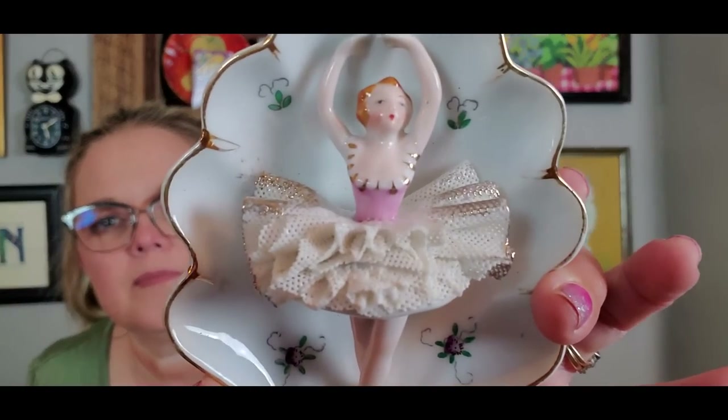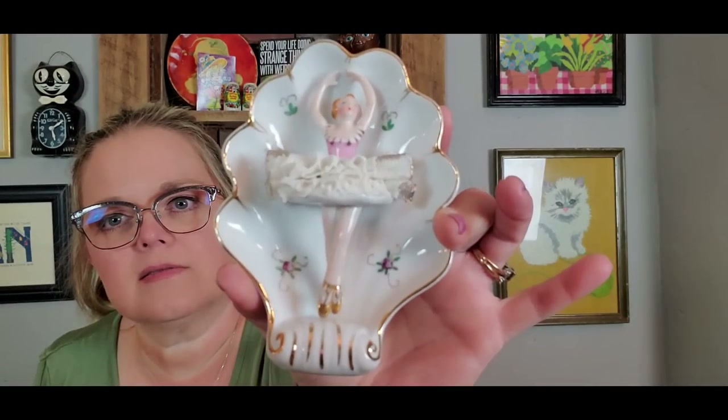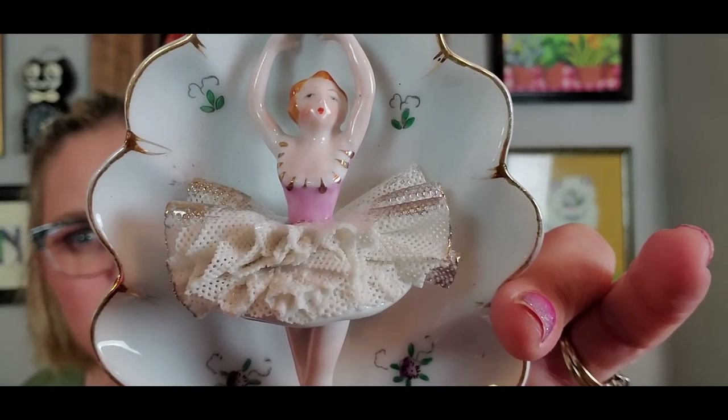We stopped after driving a couple more hours at a Goodwill. This Goodwill was the nicest, cleanest Goodwill I have ever been in — it was almost like a department store. The first thing I found was a little ballerina wall pocket for $1.49. She very much has a Dresden lace-esque tutu on — it's not Dresden lace, but it's very Dresden lace-esque. No chips or flaws on her. I got a couple of plates.